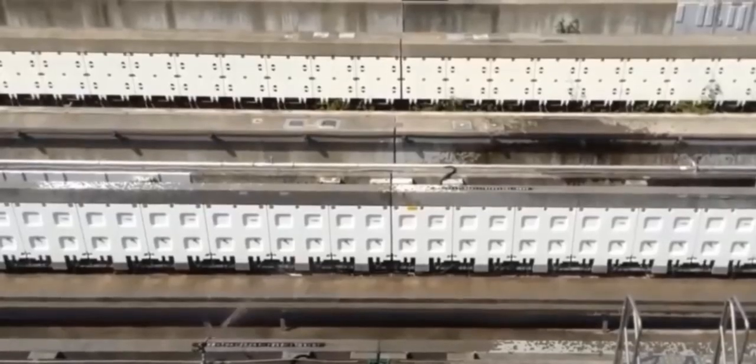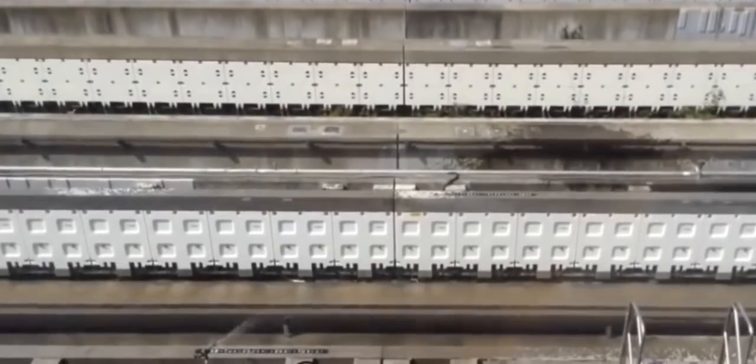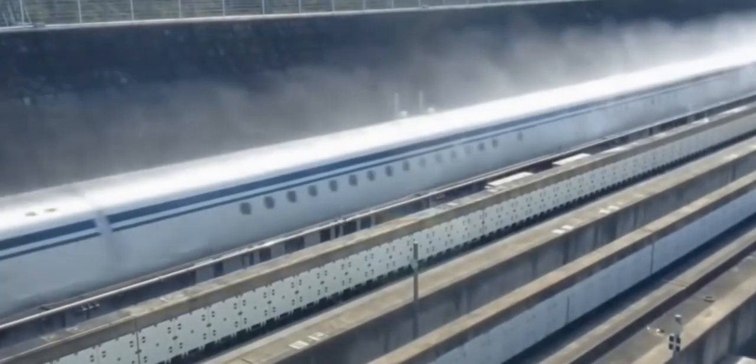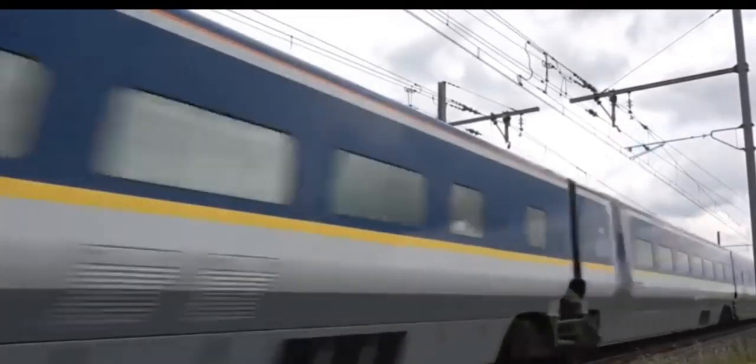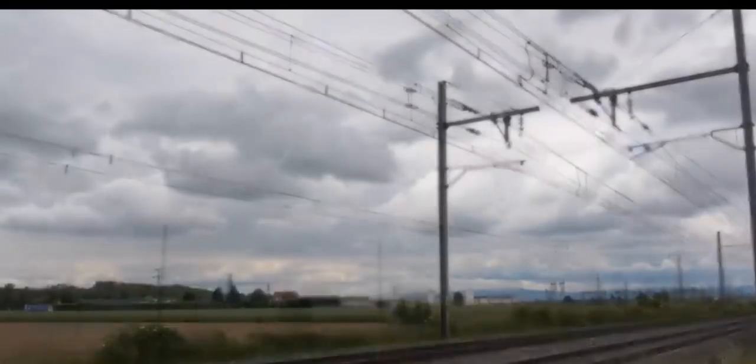Now, let's talk about the super-fast trains of today. High-speed trains, like the famous Shinkansen in Japan and the TGV in France, can travel at incredible speeds of over 200 miles per hour. These trains use advanced technology to glide smoothly on the tracks, making travel super quick and comfortable. Imagine traveling from one city to another in just a few hours. Wow!